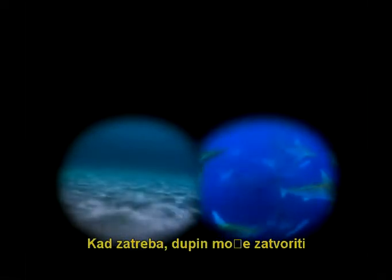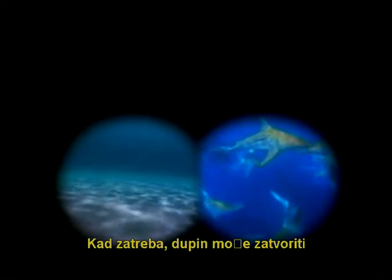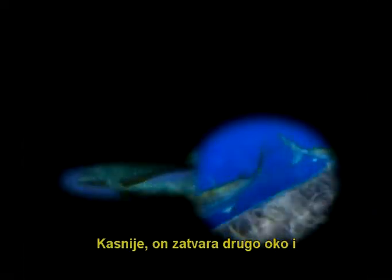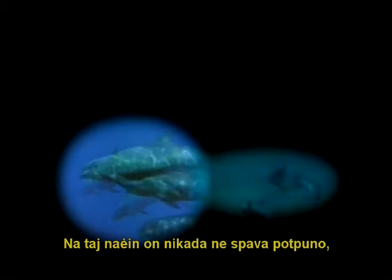When necessary, a dolphin can even shut one eye and let one half of its brain go to sleep. Later, it shuts the other eye, allowing the other half of its brain to sleep. In this way, it never goes completely to sleep and is always protected from danger.